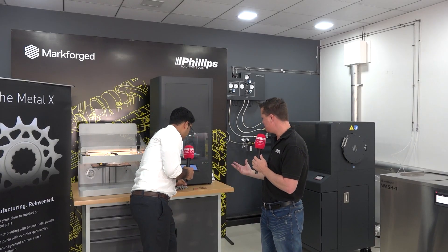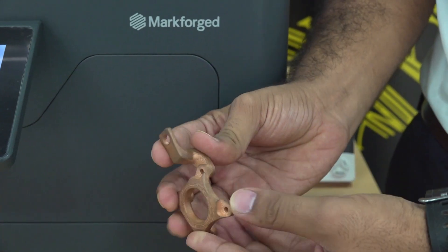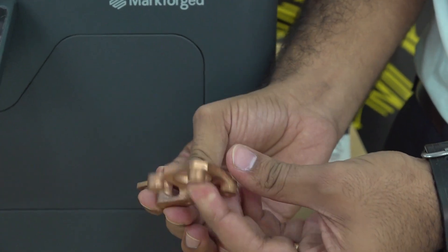Here is a cutting tool body we have manufactured. We also work with H13, A2, and D2 grades of tool steels, with which you can manufacture cutting tool bodies. We have customers who have successfully tested these cutting tool bodies for end-use applications. Another exciting example is this copper part — you can print copper material and produce heat exchangers or induction coils on the Metal X machine right here behind us.